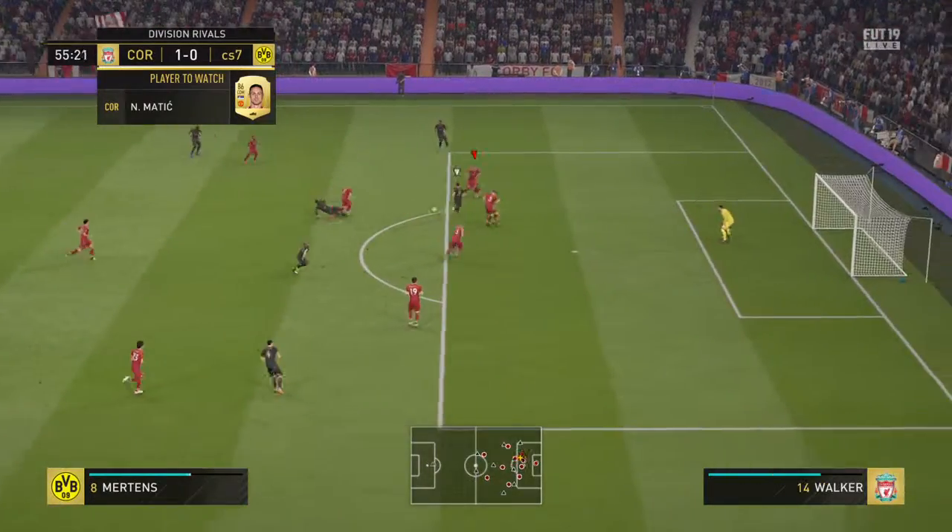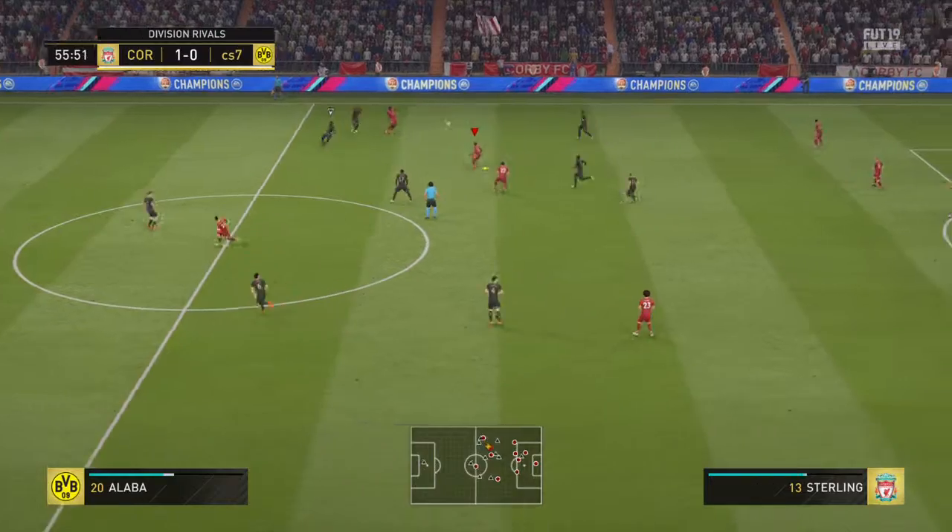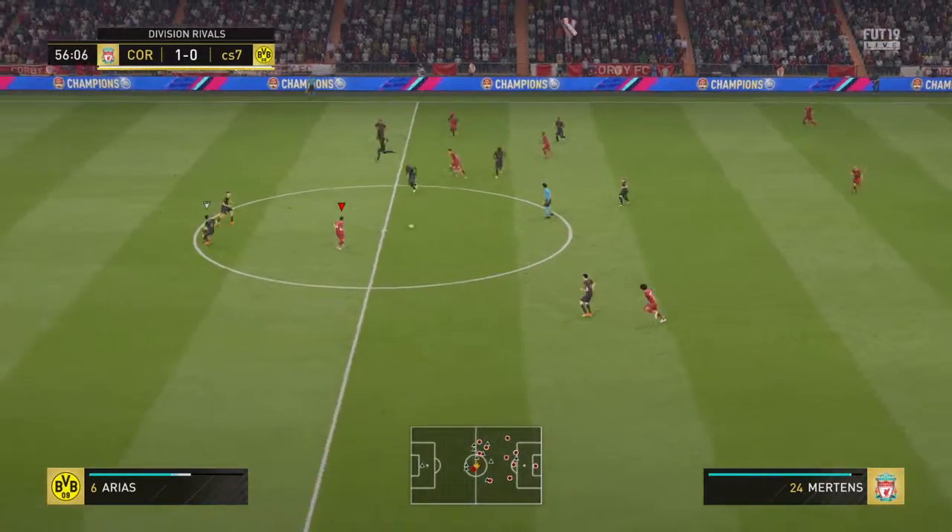Well, the player that we're featuring here has done well — he's certainly been an influence on this first half. Yeah, it's a good first 45 minutes from the lad, got the ball rolling with that goal and he's been central to most of the good things his team has done.